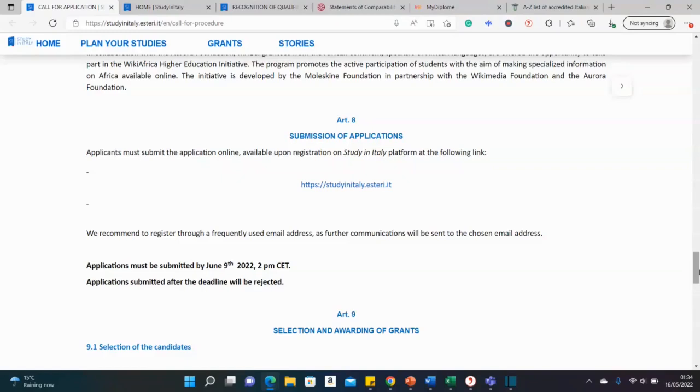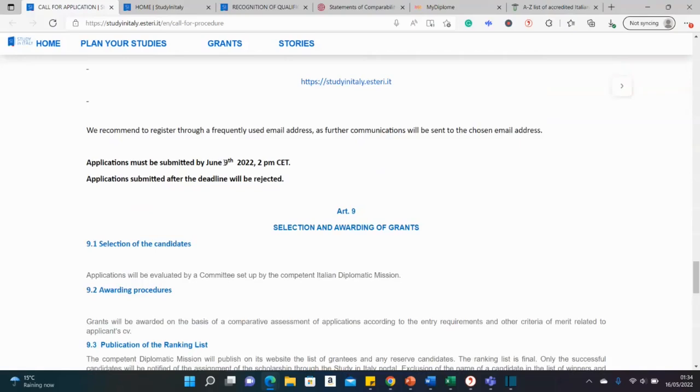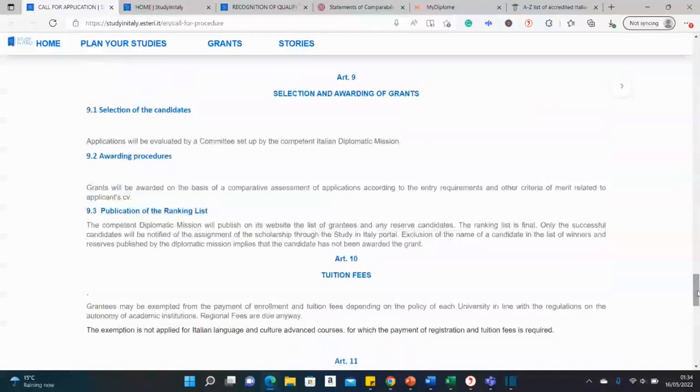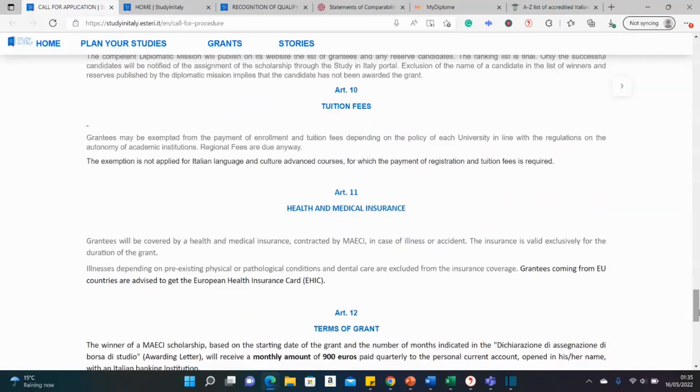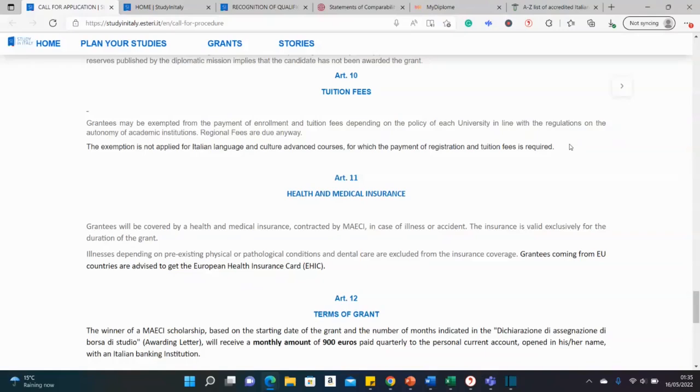The deadline is the 9th of June 2022. This scholarship covers full tuition — you are exempted from paying tuition at the Italian university you get into. You may just have to pay a small semester fee of around 200 euros for students union or library fees, which are very affordable and can be paid out of your stipend.